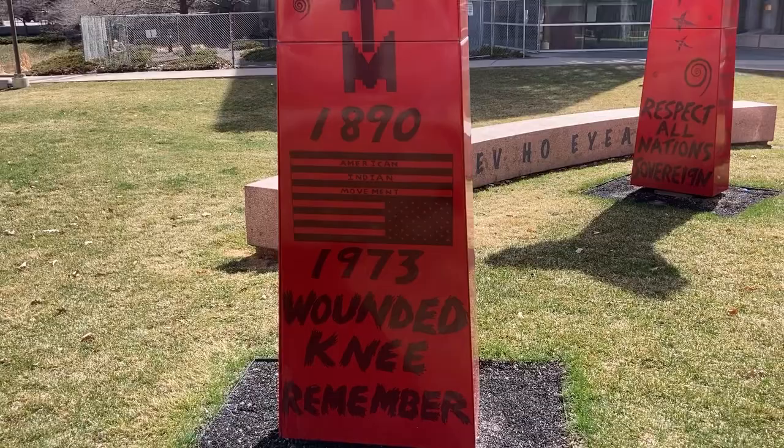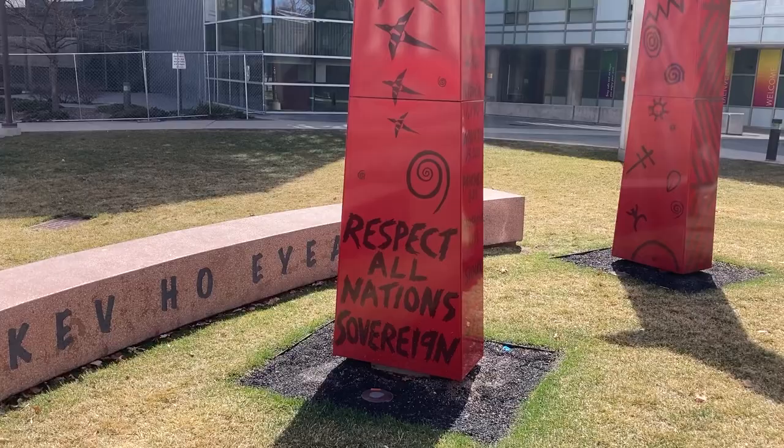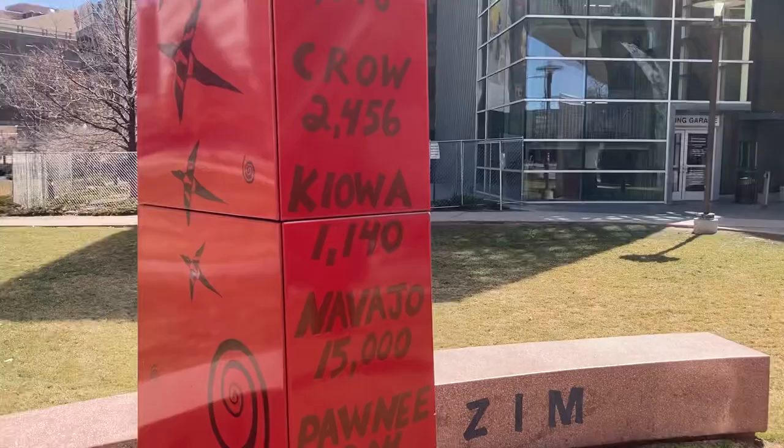The American Indian Movement, AIM, 1973 — the reoccupation by Native people of Wounded Knee is a prominent reference. Edgar Heap of Birds' iconic lettering, which we will see throughout this installation, along with all sorts of symbols, animals, birds, and patterns.